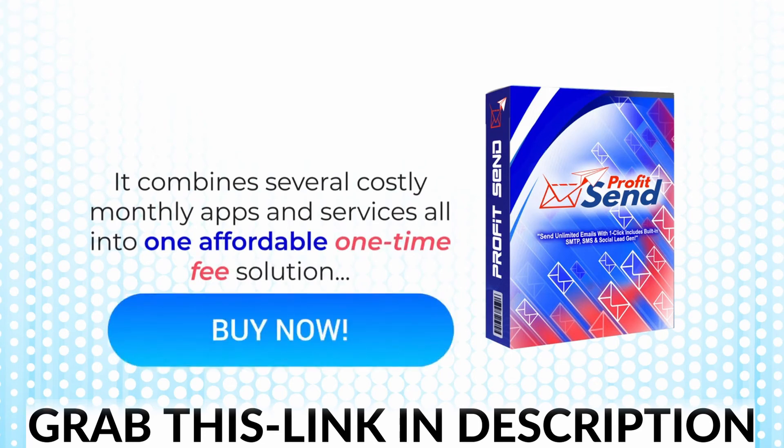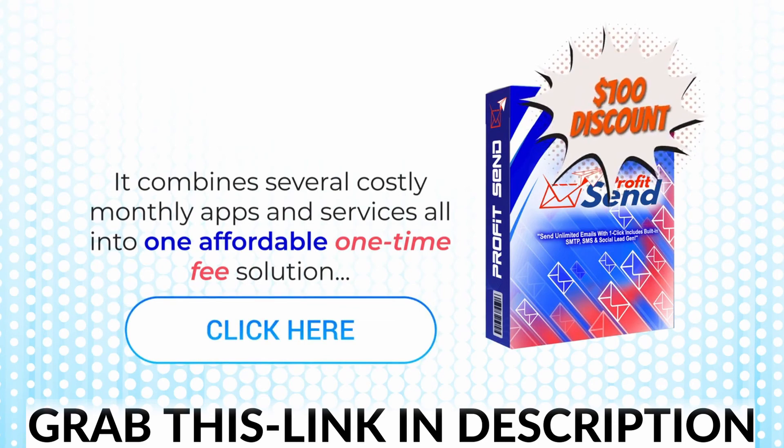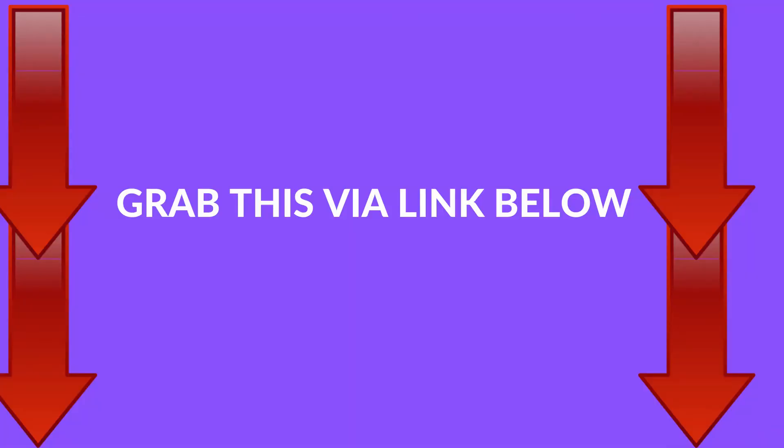So don't wait any longer — click the buy button below to get access to ProfitSend during the early launch, which includes a massive $100 discount, and you get our platform with lifetime access. We're excited to step into this new era of email marketing together. Welcome to ProfitSend!